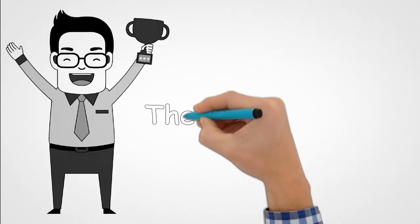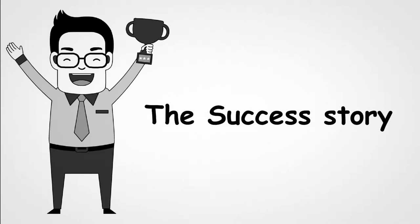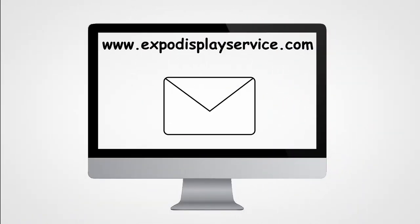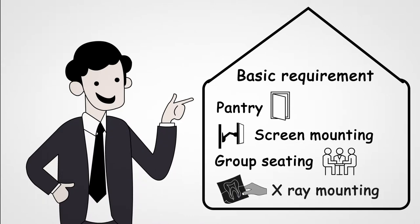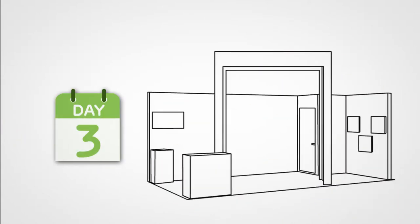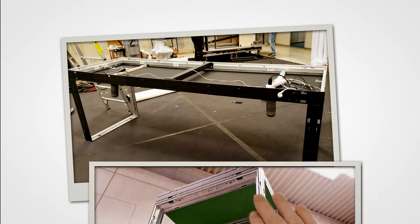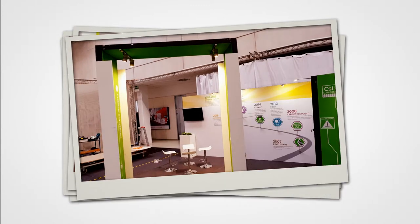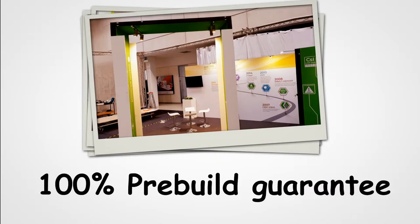Here's how we exceeded their expectations. They sent us their requirements through our website's inquiry form. Our account manager contacted them the same day and brainstormed a creative brief. Within three days, we sent them a 3D concept proof complete with graphics and an all-inclusive fixed price offer. At our German facility, we pre-built the entire booth weeks prior to their show, which reassured them that their booth was on track.